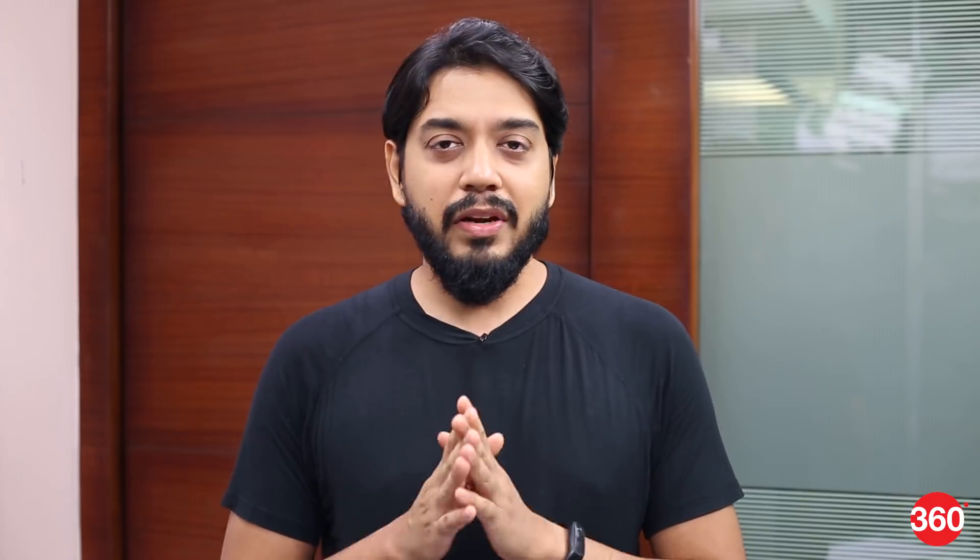All these features, accompanied by free unlimited cloud storage for high resolution photos till January 31st, 2022, make the Pixel 3 and Pixel 3 XL pretty enticing options. How well do they actually perform though? You'll have to wait a bit longer for our full review. Thanks for watching, and for all things tech, log on to Gadgets360.com.